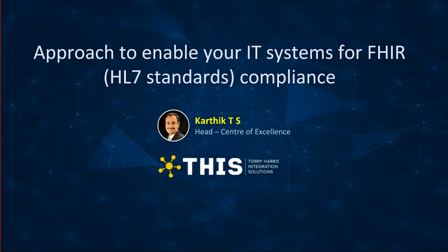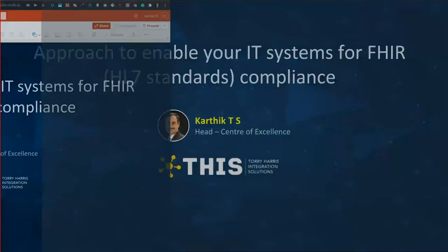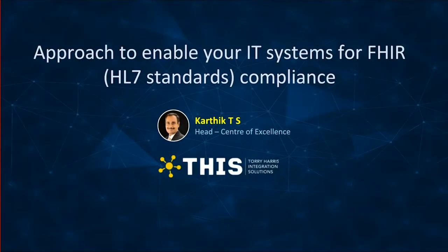These are the kind of challenges that today's topic aims to address. A warm welcome once again to the meetup on the topic: an approach to enable your IT systems for FHIR, or HL7 FHIR standards compliance. Today we have with us Karthik TS, the head of the Center of Excellence at Torrey Harris Integration Solutions.